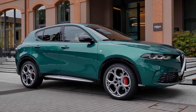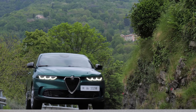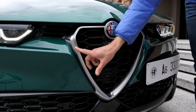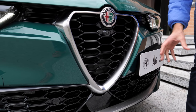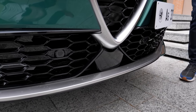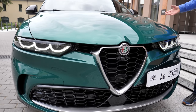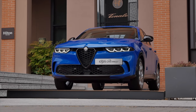We also have the TI version here, in Montreal Green — also a very screaming color. You can see the front grille has the same form, but in chrome style, and the lower lip is more bright. So the TI is the more elegant solution, whereas the Veloce is definitely the sporty trim.